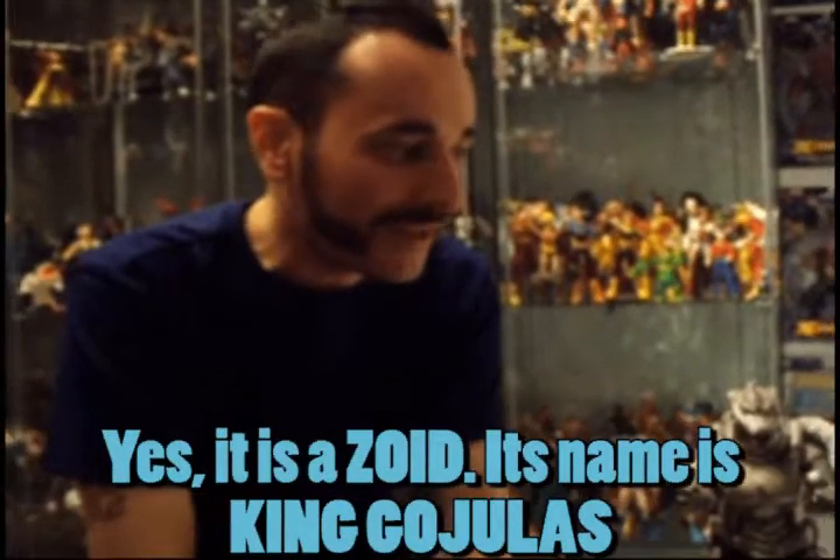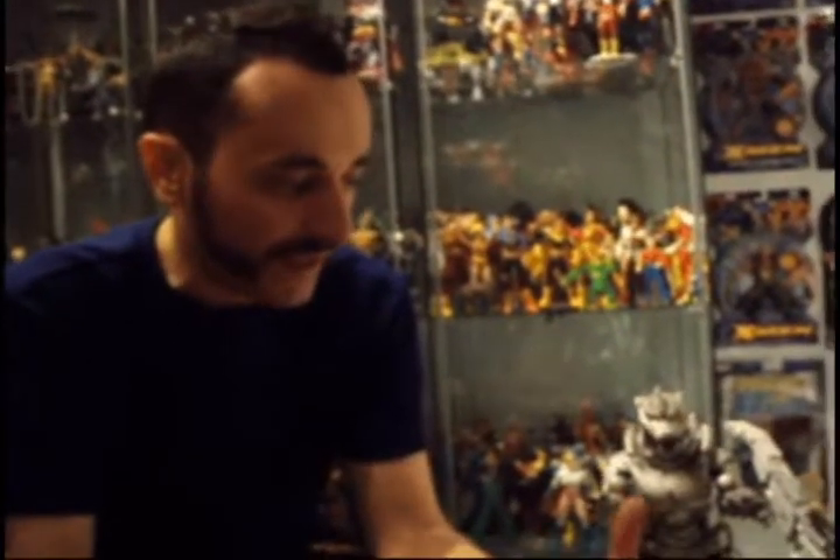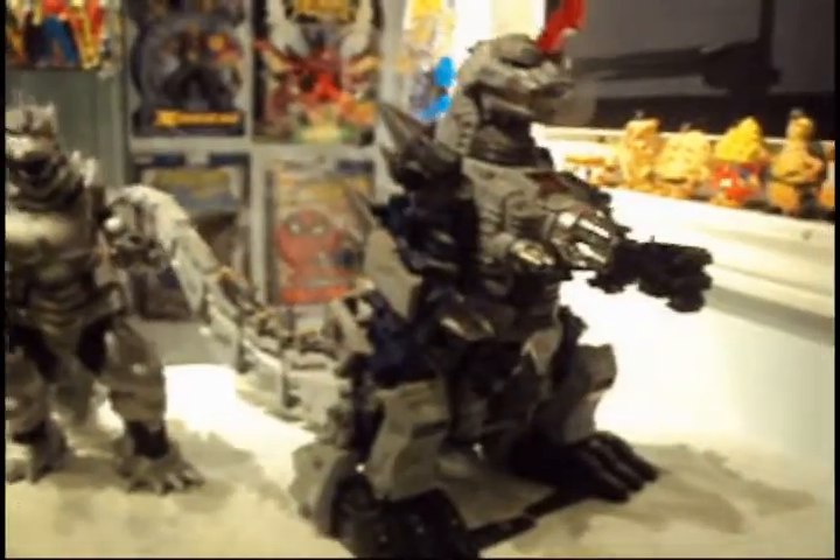I believe they only made five of them. It's a mechanism Zoid — you have to put it together, and it does walk. It walks, it roars, it makes lights and noise.